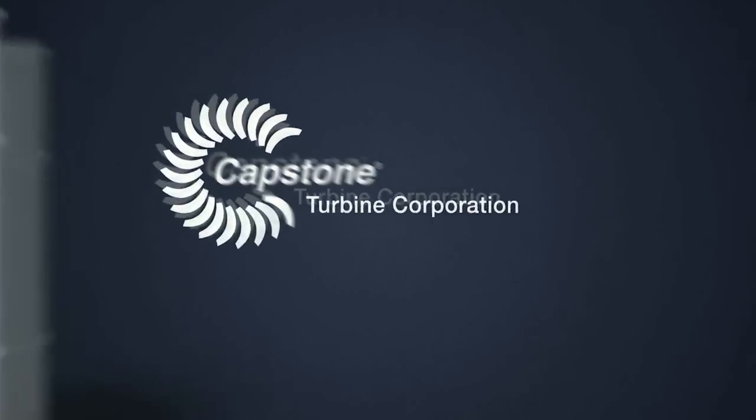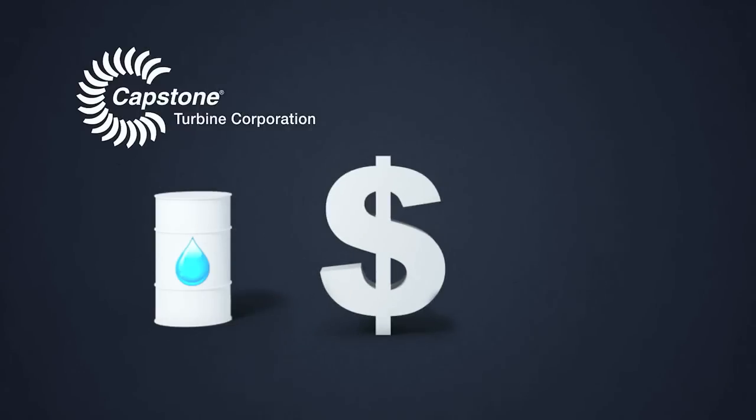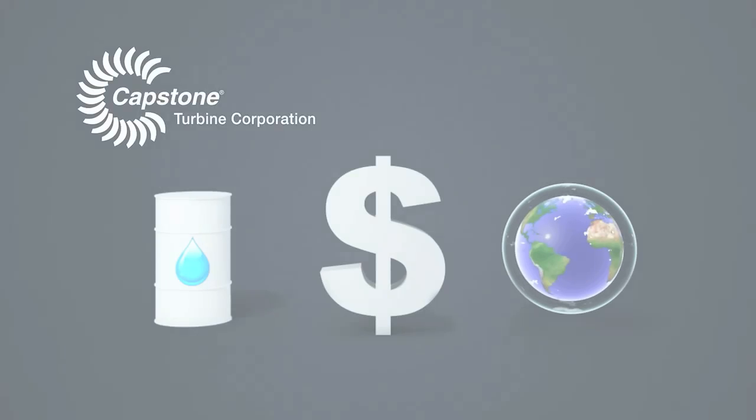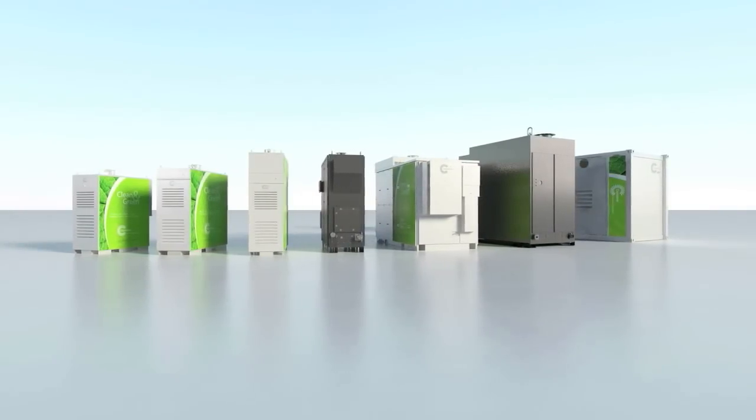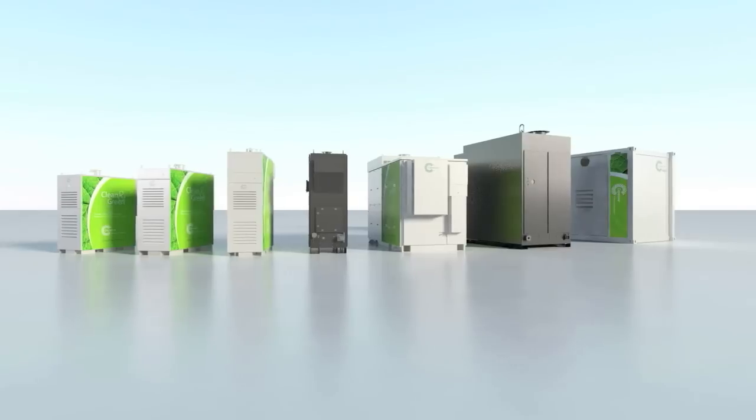Capstone microturbines save energy, money, and the environment. Capstone offers a wide range of turbines that are scalable from 30 kilowatts to more than 10 megawatts.